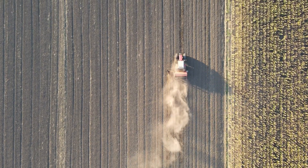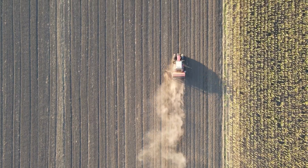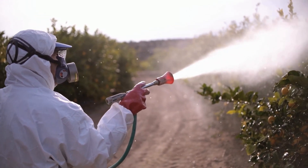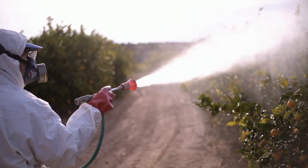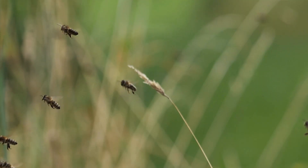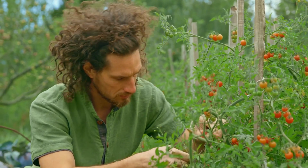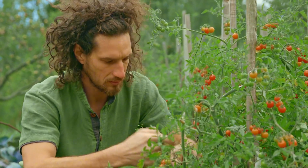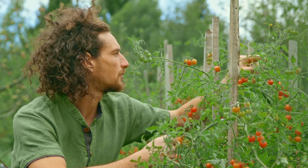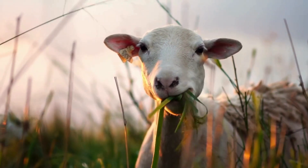So why choose permaculture? First off, it reduces soil erosion, since it doesn't rely on tilling. It also uses fewer external inputs like synthetic fertilizers or pesticides. It supports biodiversity, both above and below the ground, and finally it reconnects people with natural rhythms, turning farming into something more natural, regenerative, and alive. It's not just a technique, it's also a mindset.